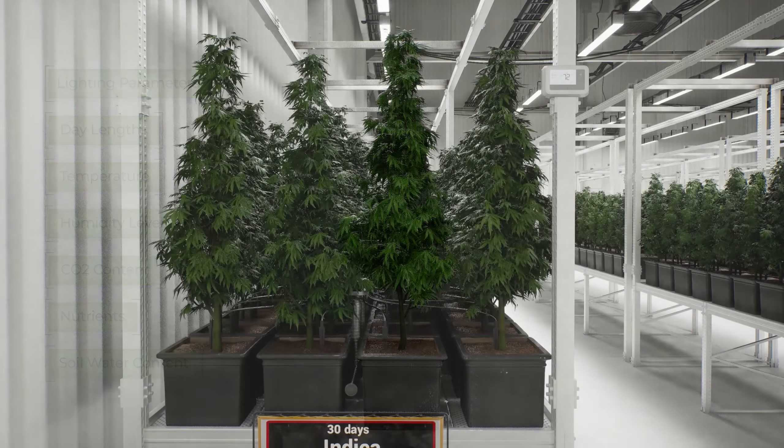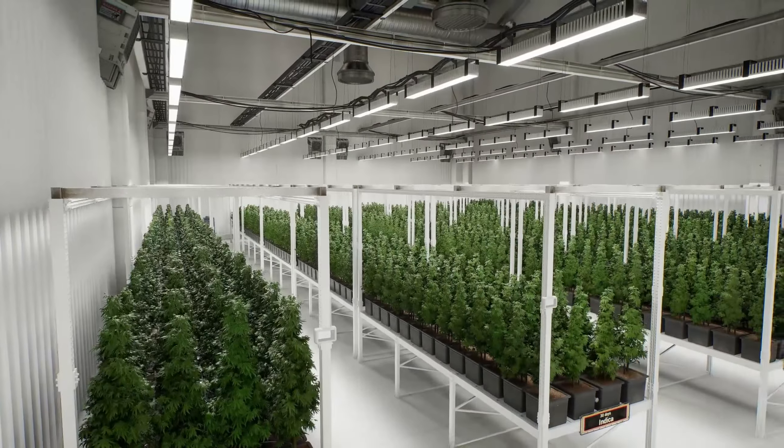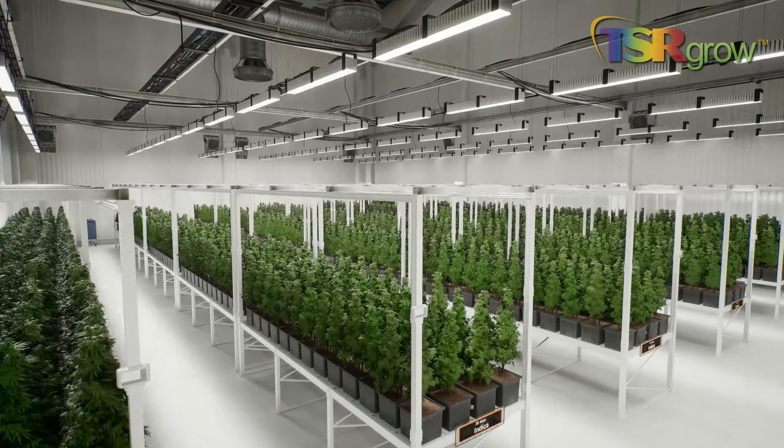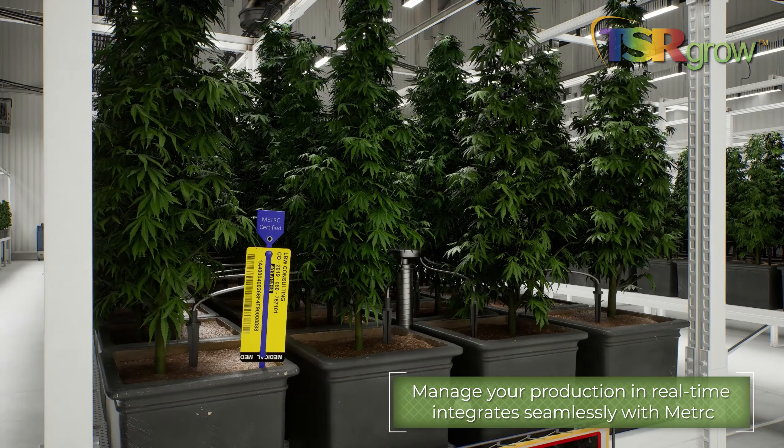Take complete control of your cannabis business with a Total Grow Solution. TSRgrow Total Grow Solution is a holistic approach to growing cannabis. Manage your production in real time.